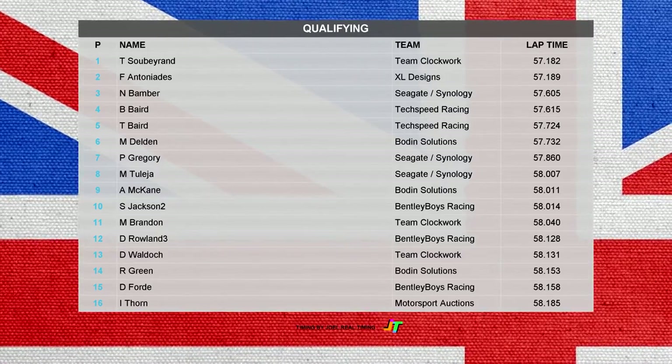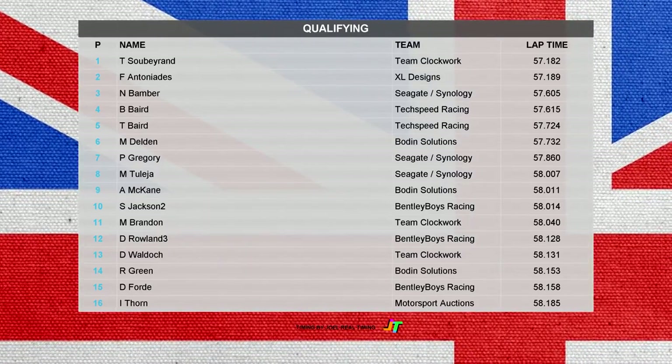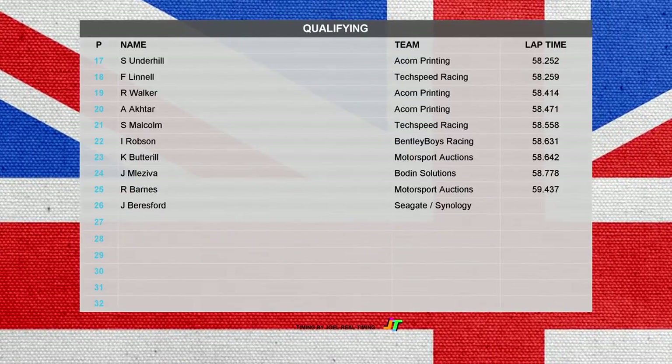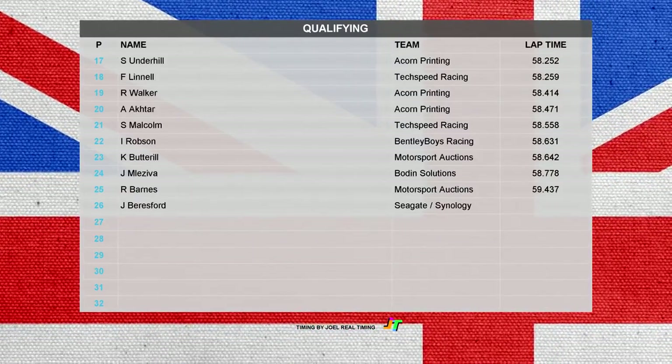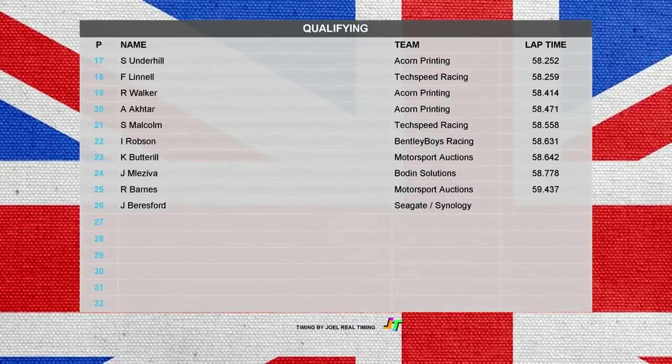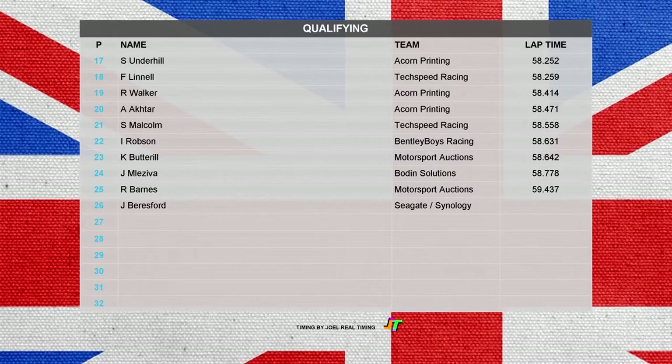Then it's McCain and Jackson, followed by Brandon and Rowland. David Waldox in 13th ahead of Ricky Green, then up it's Darren Ford and Ian Thorne. The second half of the grid: Simon Underhill with a really poor start, beginning in 17th place. He's ahead of Francis Linnell and Ryan Walker. Aksar makes up the rest of the Acorn Printing team.